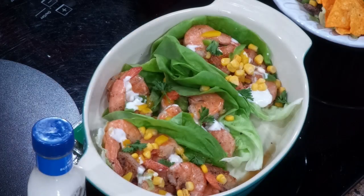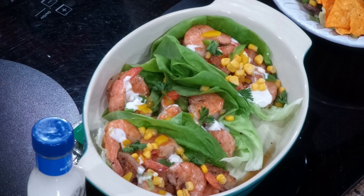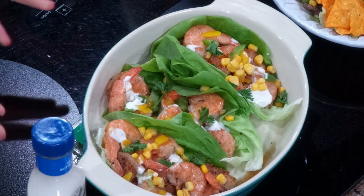Over here we have some lettuce wraps — it's summertime, so something light and refreshing. Food City has great seafood; you can get pre-steamed shrimp to take out all the work, or I chose to sauté these with a little hot sauce, some summertime corn, pepper, and onion. Shrimp is one of our lowest-fat seafood options — it's basically pure protein — a quick, easy, and really versatile choice.